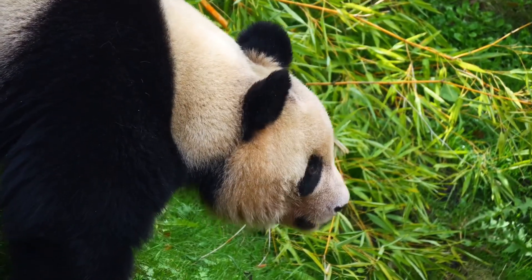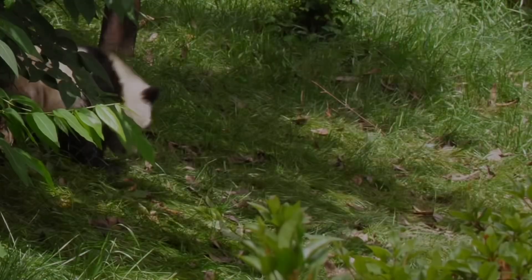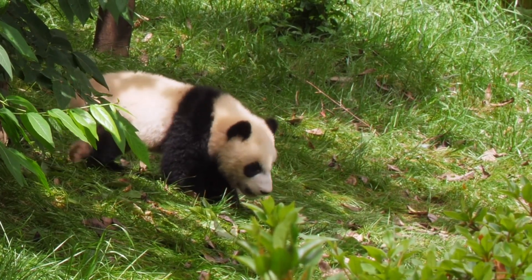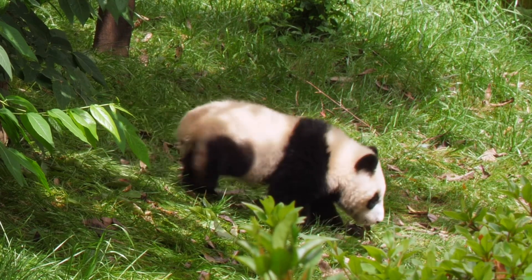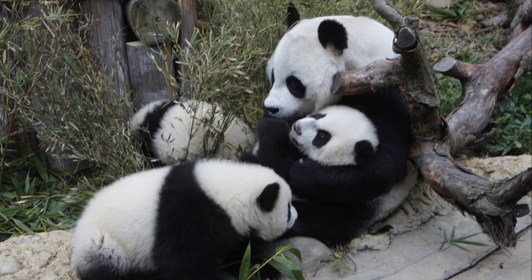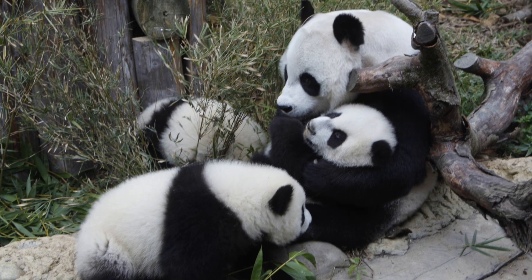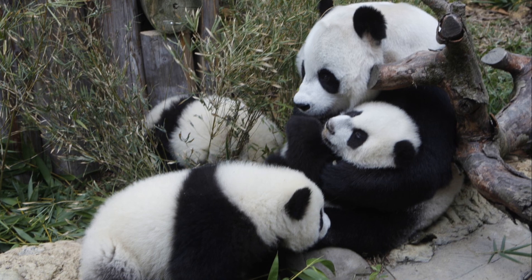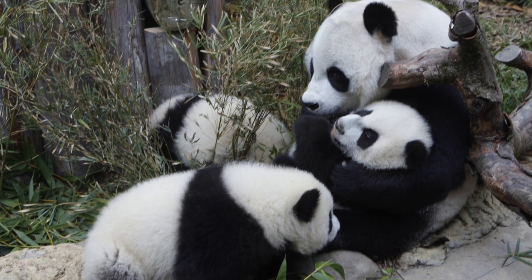Do pandas have any natural enemies in the wild? The answer is yes, but not many. Adult giant pandas are pretty big and can weigh up to 300 pounds, so they don't have a lot of predators. However, their cubs, which are tiny and vulnerable, can be hunted by predators like leopards, jackals, and birds of prey. That's why mother pandas are extremely protective of their babies.